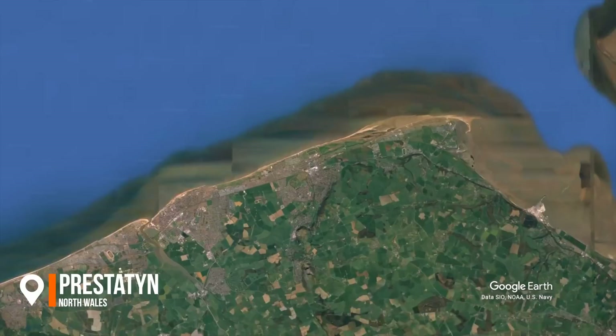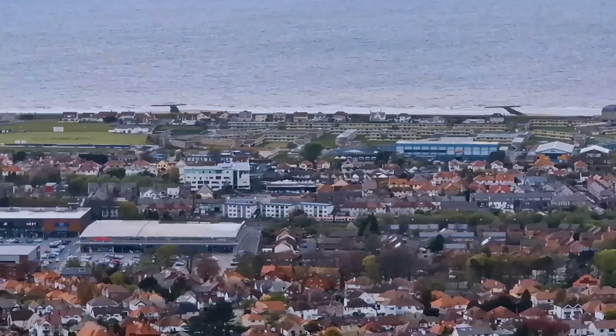Hey everyone, welcome back. I'm in North Wales to visit Prestatyn, which is absolutely beautiful, even on a cloudy day.